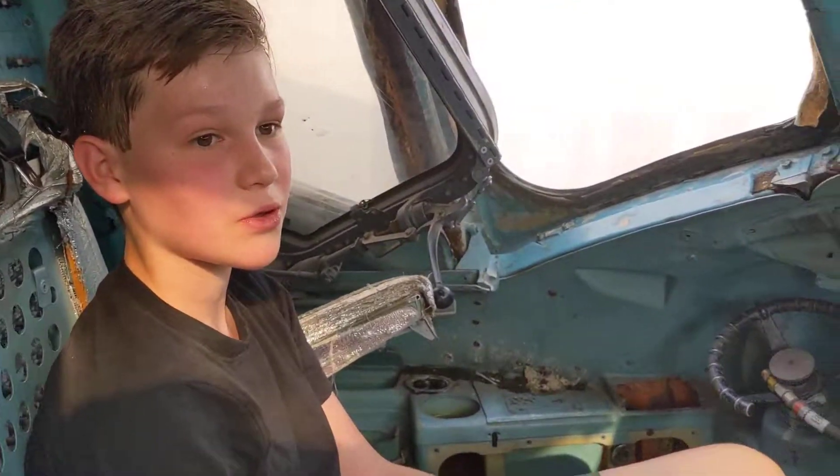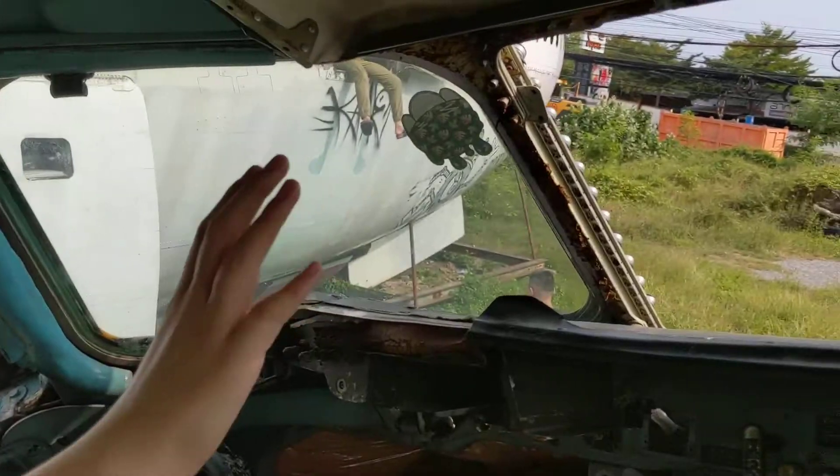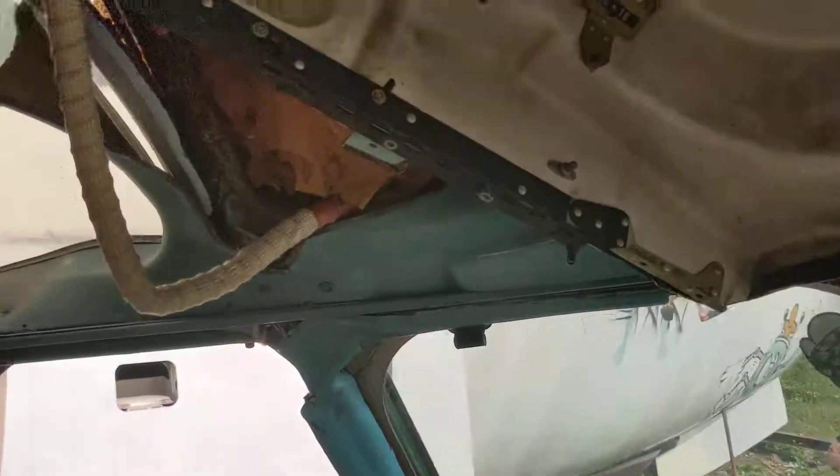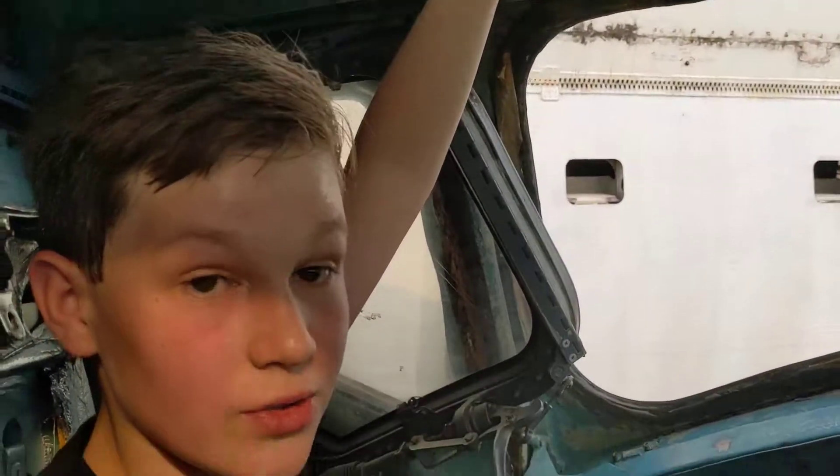Currently I'm in the cockpit and as you can see the windows are around here. There's something special to this aircraft — there is a window up there which is unique to this aircraft.